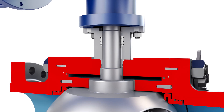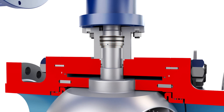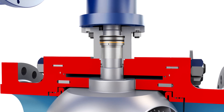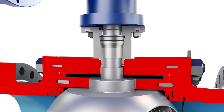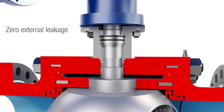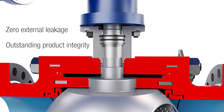Safety was a top priority in the design of the TMC BV. The control valve features carefully designed rotary seals, a thermally stable PTFE v-pack stem design with a fire-safe graphite backup, precision machining, and accurate trunnion guiding. All these features contribute to zero external leakage and outstanding product integrity.